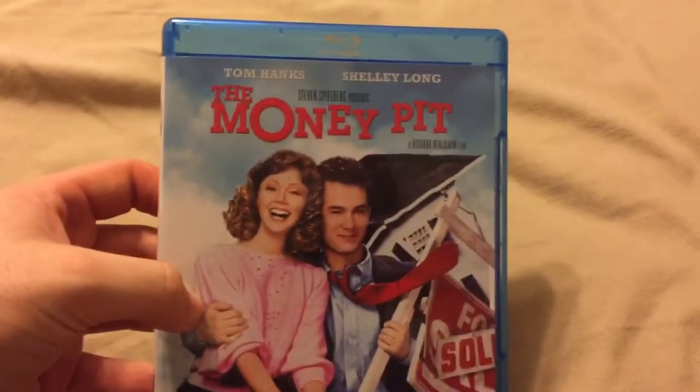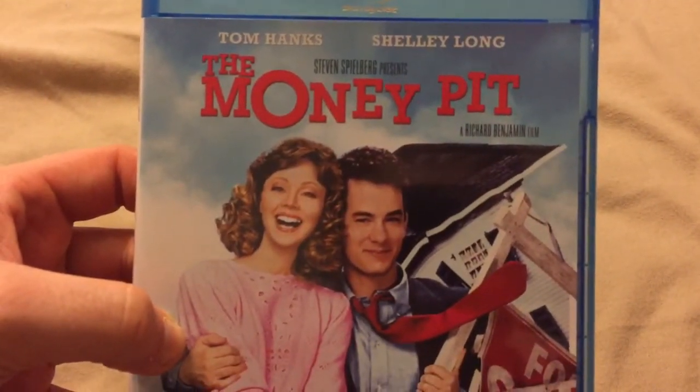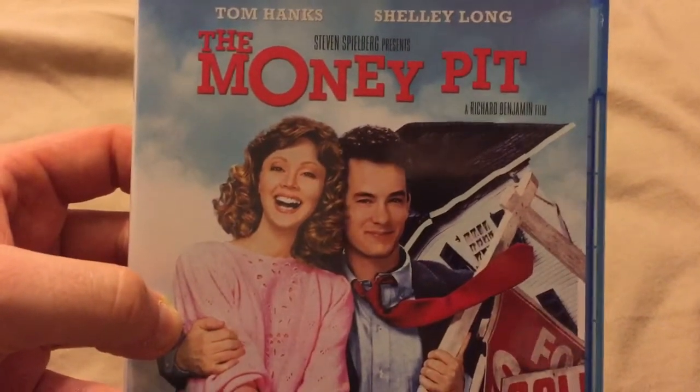Let's get right into it. This one is short and sweet. They have the front — Tom Hanks, Shelley Long. It says Steven Spielberg presents a Richard Benjamin film. You have the front there.